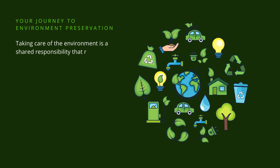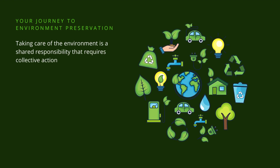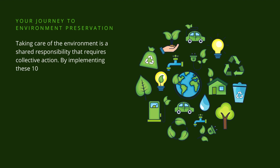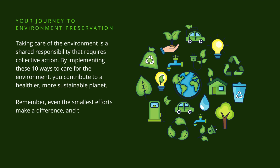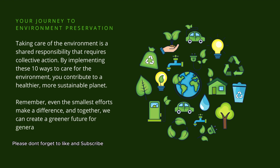Taking care of the environment is a shared responsibility that requires collective action. By implementing these 10 ways to care for the environment, you contribute to a healthier, more sustainable planet. Remember, even the smallest efforts make a difference, and together, we can create a greener future for generations to come.